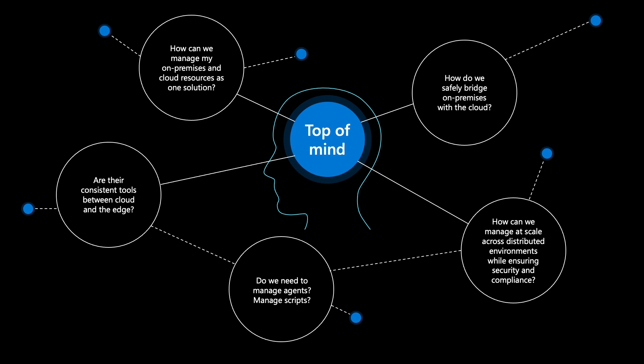As I have conversations with many of you and ask what's top of mind, I hear some common themes. You want to manage your infrastructure at scale across distributed environments while ensuring security and compliance. You want to manage your cloud and on-premises infrastructure in a consistent way, leveraging your existing tools and skill set. You want to bridge your on-premises infrastructure with the cloud in a cost-effective way, and reduce complexity with fewer moving parts, while still having access to the key features you need to run your business. You can rely on Azure Stack HCI along with Azure Arc to meet these needs and achieve more control, improved agility, and better security at a lower cost.